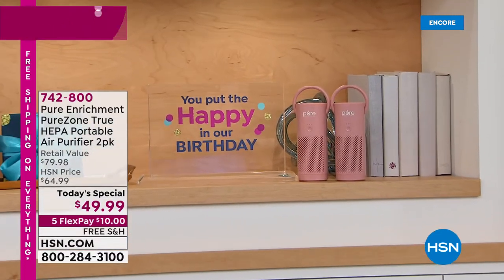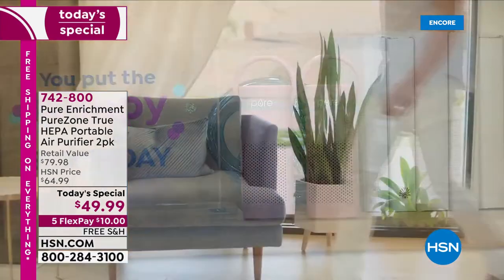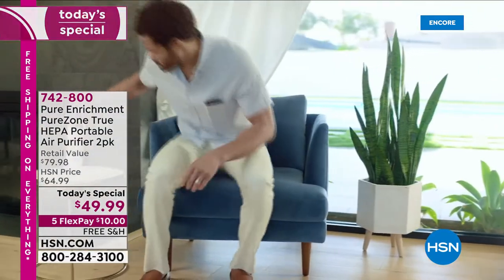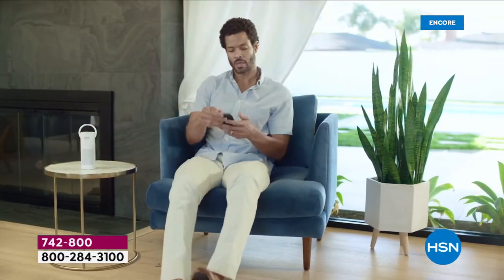It is our birthday and you get the presents. This is our very first Today's Special from Pure Enrichment. They have brought such a popular item, and more important now than ever: personal portable HEPA filtration.